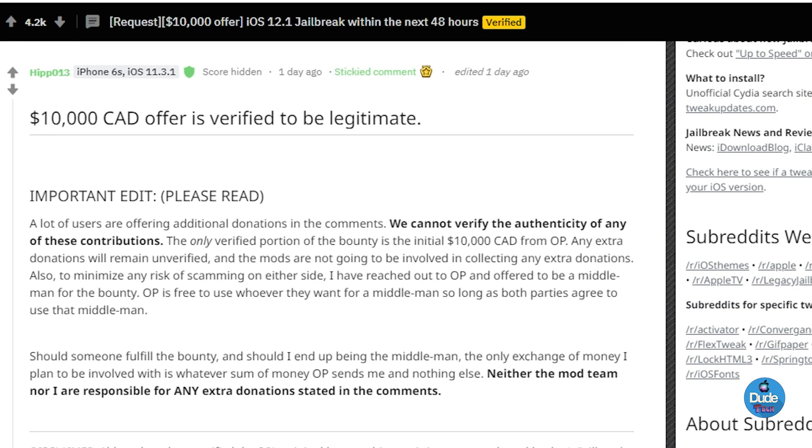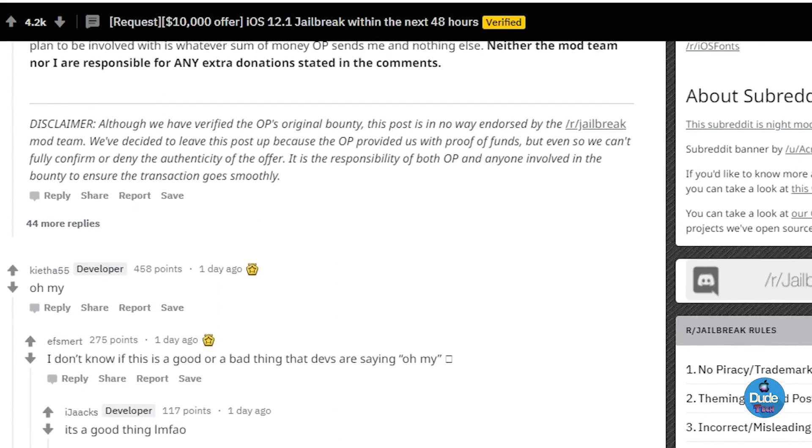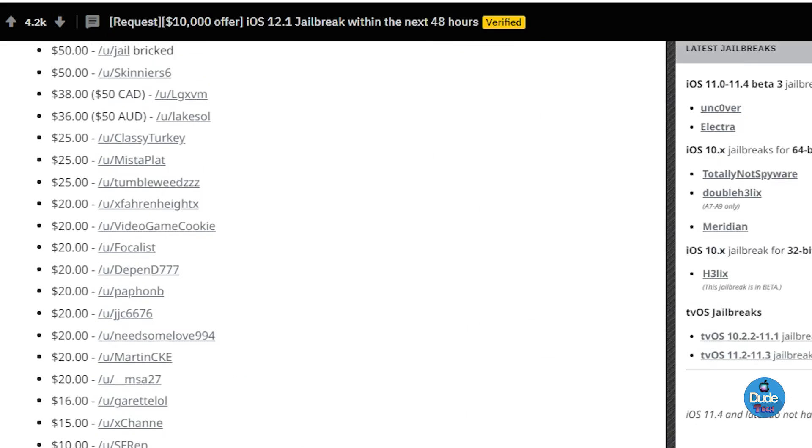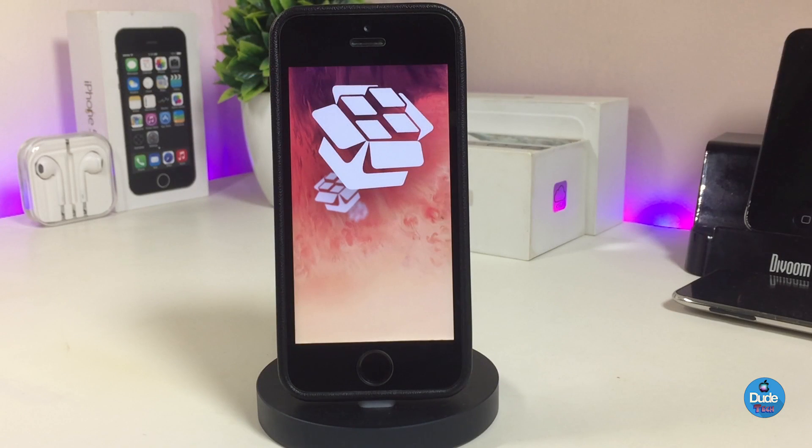I'm gonna leave the link in the description below if you want to check that out. There are a lot of comments there. If you want to ask me whether it's legit — I don't know yet. I've been following up on Twitter and Reddit because a lot of people are discussing whether it's legit or just fake news. If you guys have heard something, let me know in the comment section below so we can discuss it.